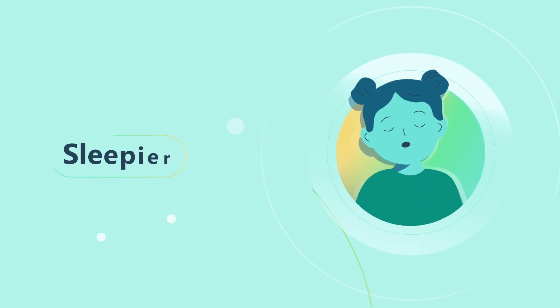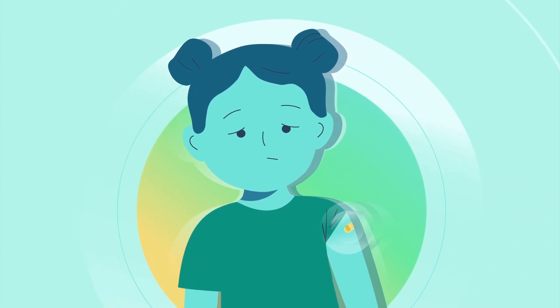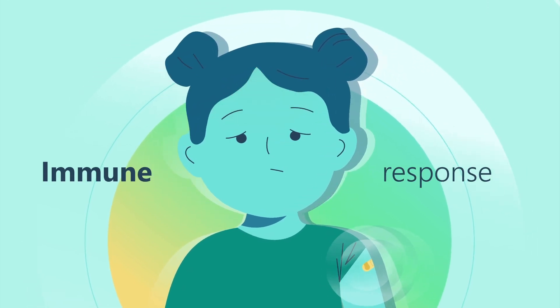Fussiness and being sleepier than usual are also possible. The injection into the muscle can lead to temporary inflammation, which can cause mild pain in the area. The other side effects, like fever, occur as the body is developing an immune response to the vaccine.